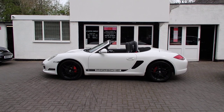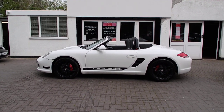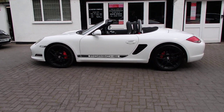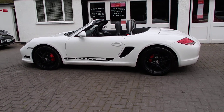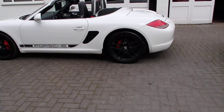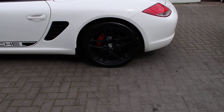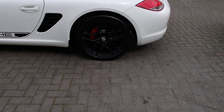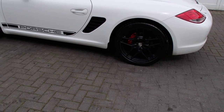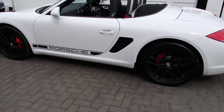This car is absolutely stunning because we've actually made it lovely. We've gone Carrara White and it looks great with the black options. We've fully refurbished the 19-inch Carrara S2 alloy wheels in satin black with colour-crested centres, red calipers, and wrapped in a brand new set of Michelin Pilot Sports all round. We've done the side vents in satin black.